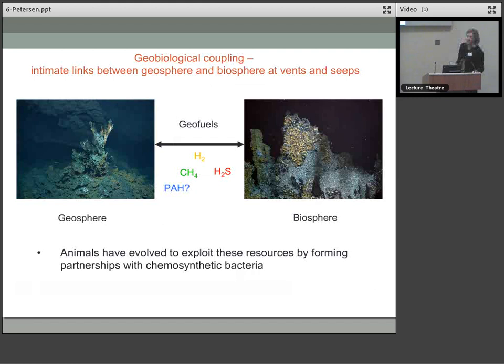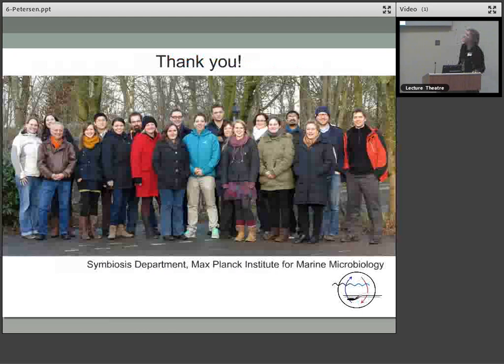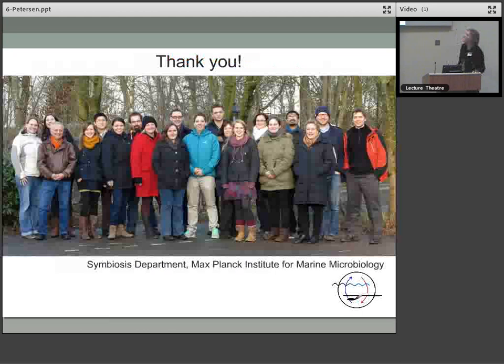I hope I've been able to show you that these intimate links between the geosphere and the biosphere are achieved by geofuels — hydrogen, methane, sulphide, and perhaps polycyclic hydrocarbons — and that animals have evolved to exploit these resources by forming intimate symbiotic partnerships with bacteria that can actually use these energy sources. Thank you for your attention, and thanks to my group in Bremen, the symbiosis department at the Max Planck Institute.